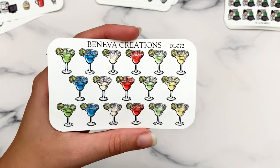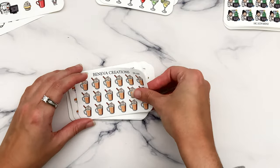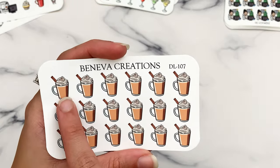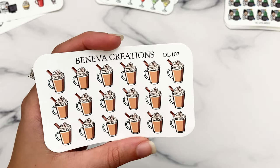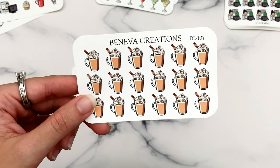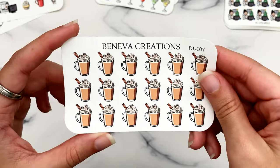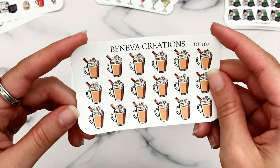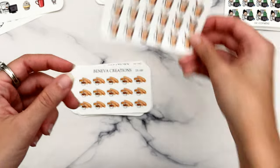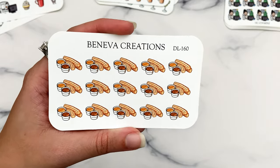I got margaritas because that's a drink I've been having more often lately at restaurants. They're still a bit bigger, more quarter-box size. Then there's kind of a fancy coffee drink — looking at my invoice it's listed as just a generic latte under holiday drinks — it has a little cinnamon stick in there. I wanted more fancy coffee drink stickers for when I go out and order something like a fancy milk at a restaurant.